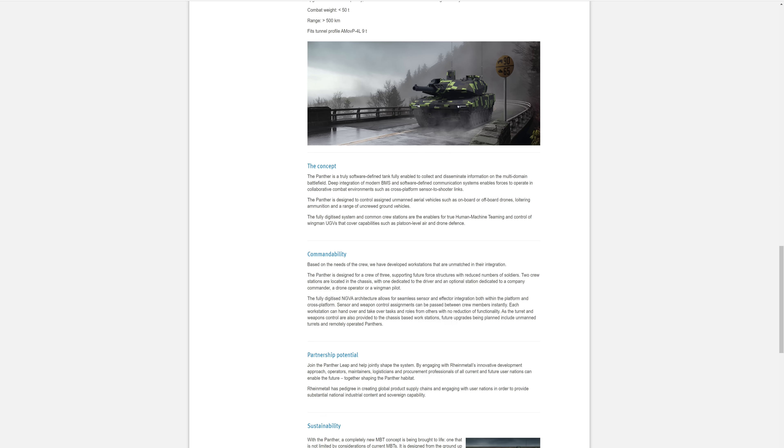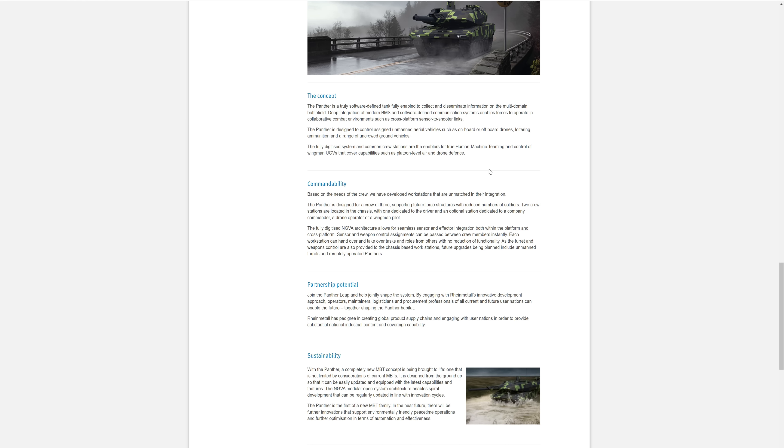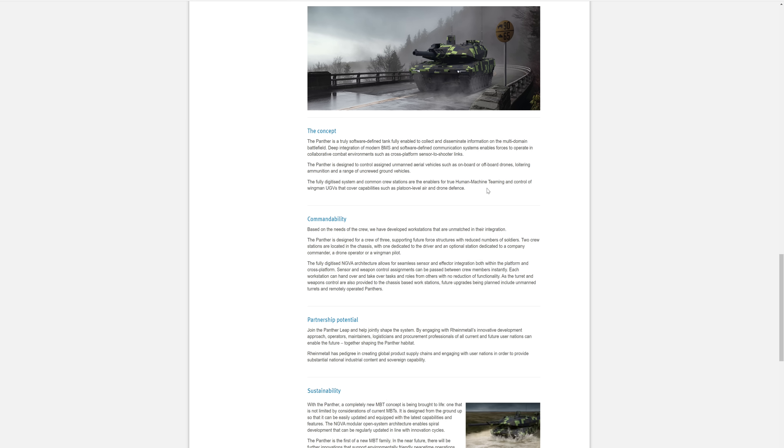We're really stepping into that modern age of tanks now. We see a lot of concepts from four or five years ago — now we're actually seeing things being produced. I never thought they'd make Challenger 3, but here we are. And now we're looking at this beautiful KF-51 Panther. I have to say, as of right now, this tank screams best tank in the world.